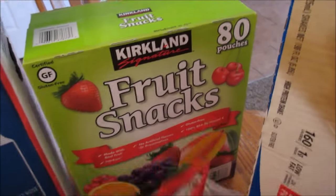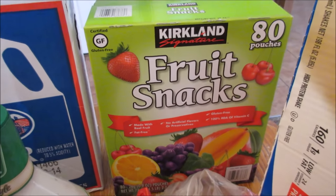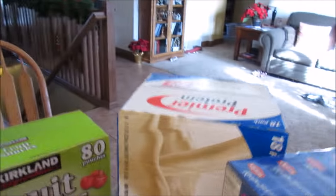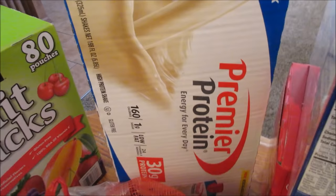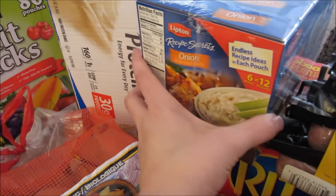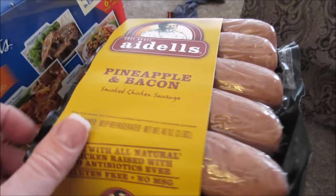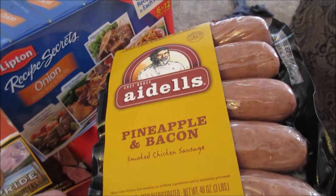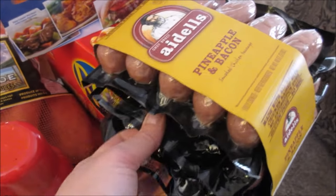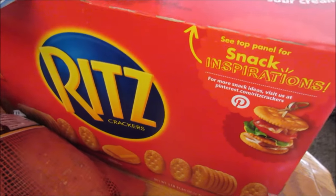I grabbed a new fruit snack — they were out of my organic one, but I got the Kirkland brand fruit snack. There are 80 pouches to a box. I grabbed Derek some vanilla Premier Protein drink — he loves those. Some more onion soup mix, more of the pineapple bacon sausages — so good. And some Ritz crackers, which were on sale, so I grabbed a box.